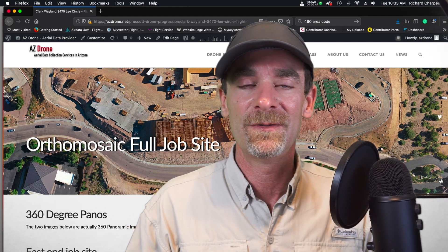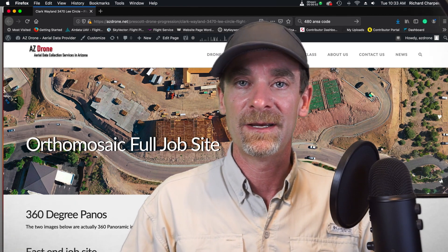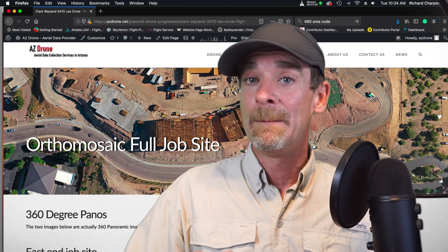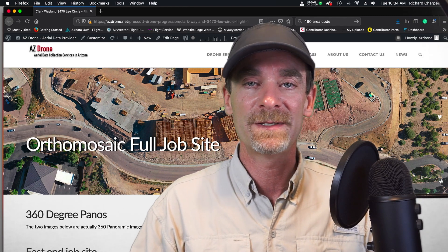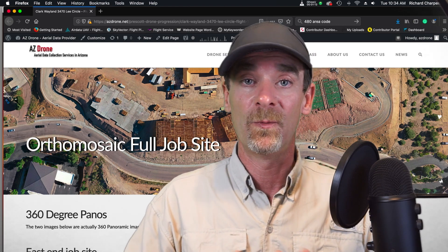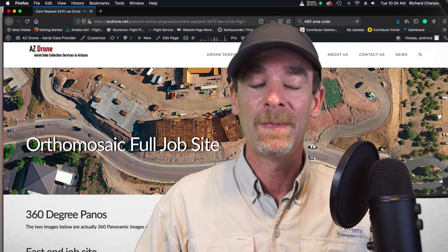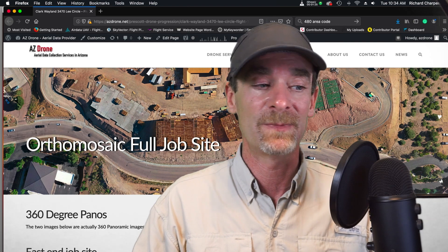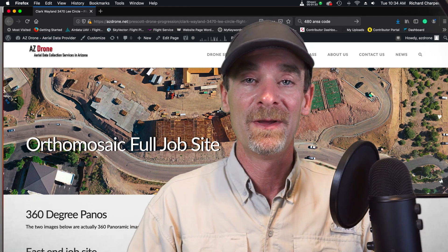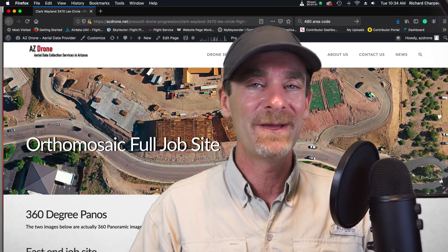We're not going to show you everything — not the final edited version of the progression video. We're doing progression video, progression stills, and also some orthomosaic work for this particular client. This is going to be a six to eight month project. Here's the twist: we're only doing this once a month. The client wants one progression video and images every month, so the changes from one month to the next are going to be massive. I've been out there two weeks in a row and the week-by-week changes are already blowing my mind. Doing it month by month, we're going to jump from poured concrete pads to fully built-out buildings. Let's take a quick look at one clip.